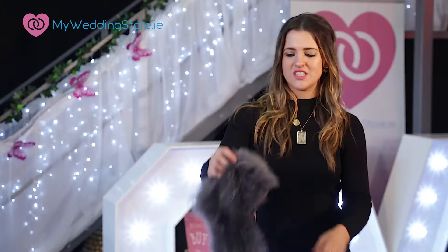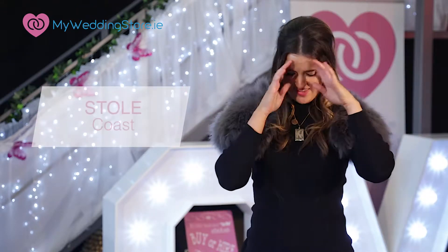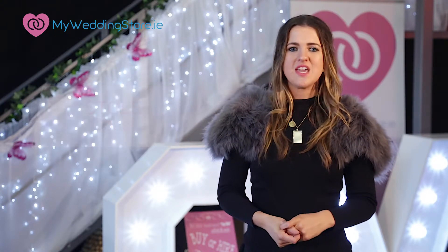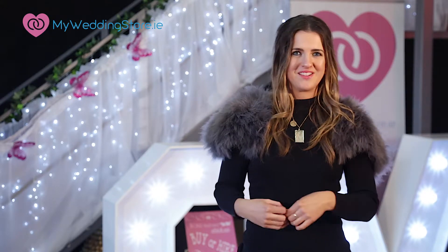Another alternative to the faux fur stole is this one from Coast — I robbed this from my sister. I really like this piece because it's handy for winter weddings. It featured in last week's episode and it's great for covering shoulders, particularly if you're at a church wedding. I think it screams Game of Thrones — winter's coming and all that.